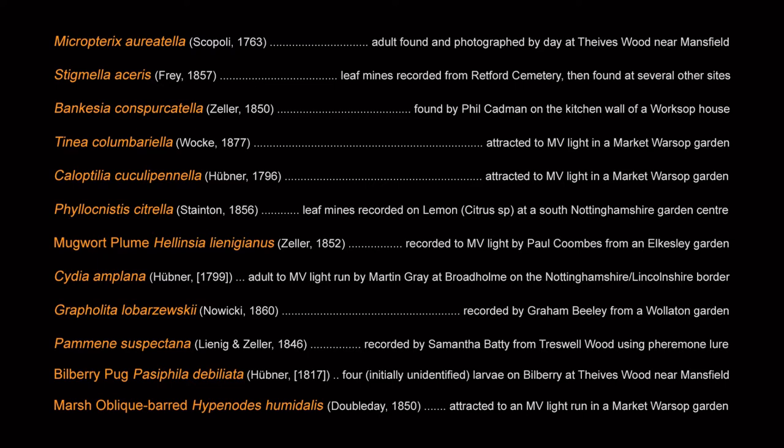Add to that the two macro moths: Bilberry Pug, Pasiphila debiliata, and Marsha Bleakbard, Hypernodes humidalis. That's quite some list of new species added. I don't think there's been anywhere near 11 species new to the county list for many, many years.